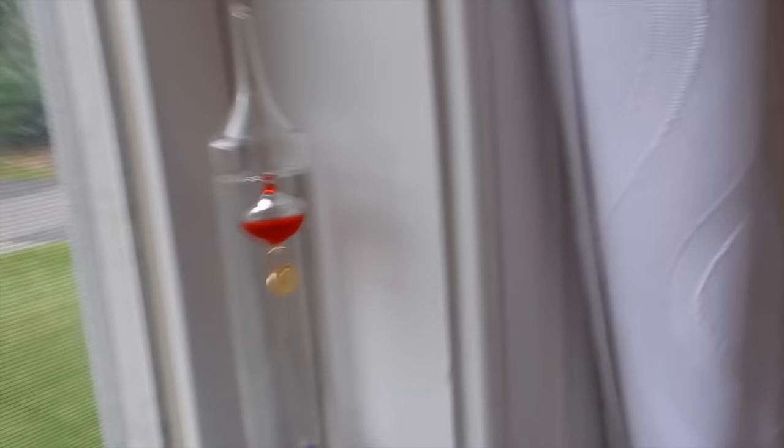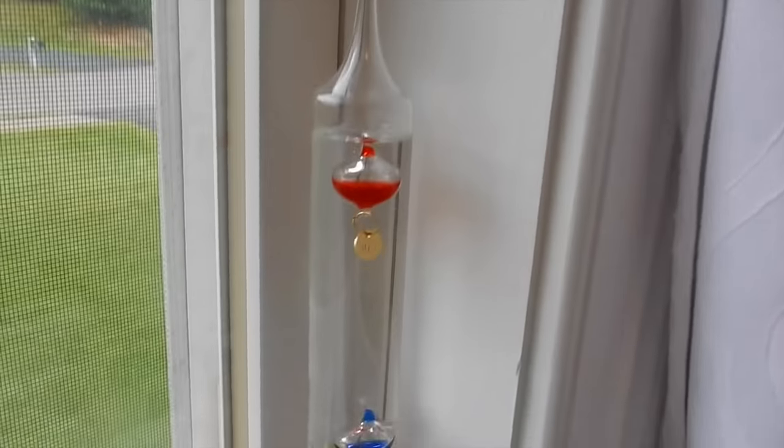Here's another window and I have this cool thermometer that I've talked about in vlogs. Then this is the newest addition to my room — it's a desk!